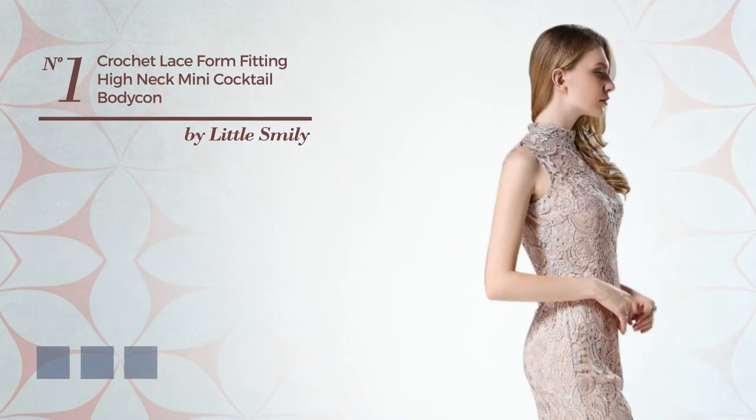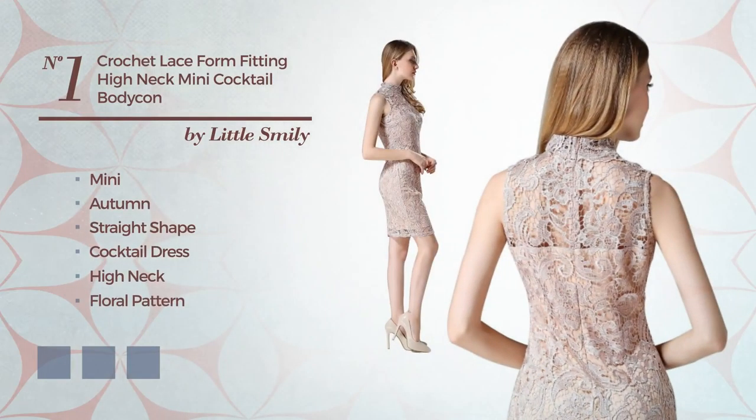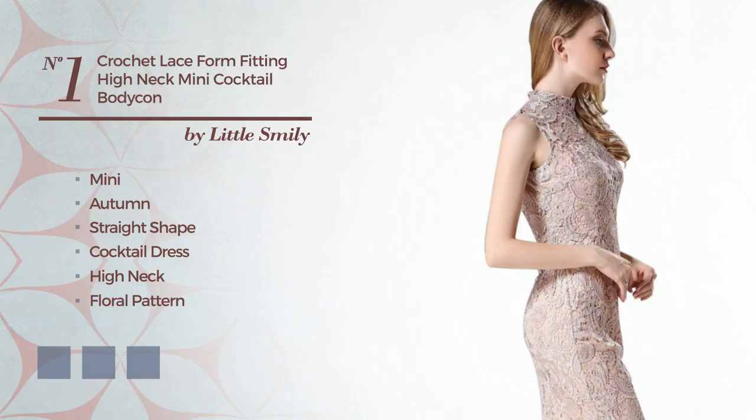Number 1: A Flattering Mini Autumn Straight Cocktail Dress. Featuring a high neck with a floral pattern, as well as a lace overlay, made of quickly drying spandex, adorned with lace. Available in 9 color variations, for instance, black, coral, and grape.